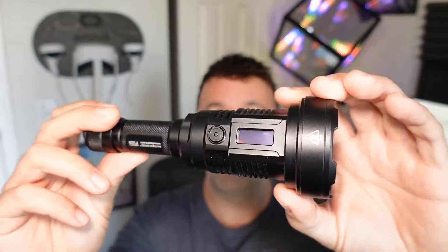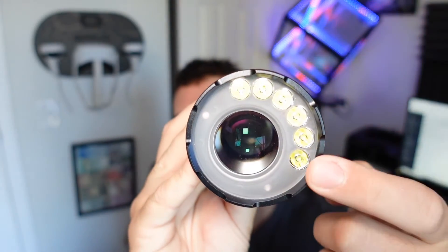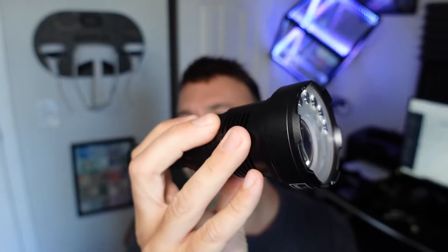Hey everybody, welcome back to another video. In today's review video, I'm going to be going over the new Nitecore P35i. This thing literally fell off a spaceship — I'm not kidding. It is the world's first dual beam system using LEDs and the new LEP technology that some flashlights have now, but this is the first one that has both.